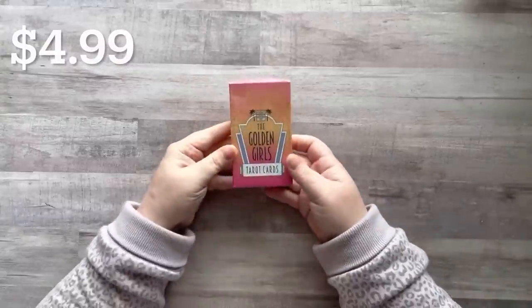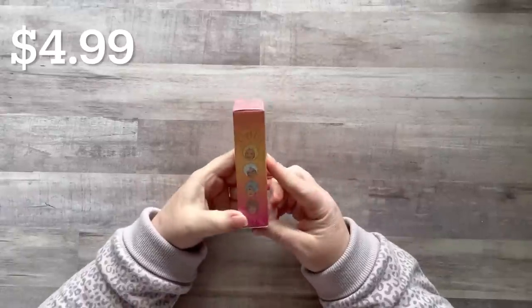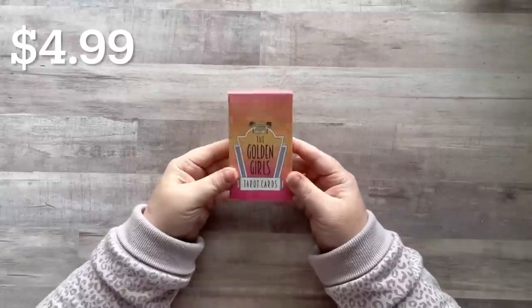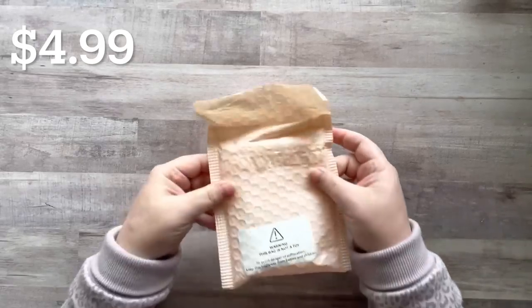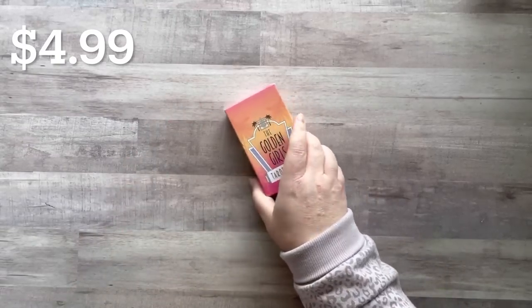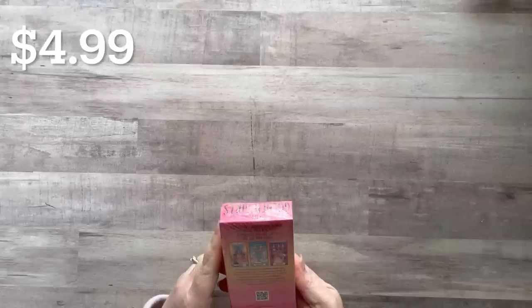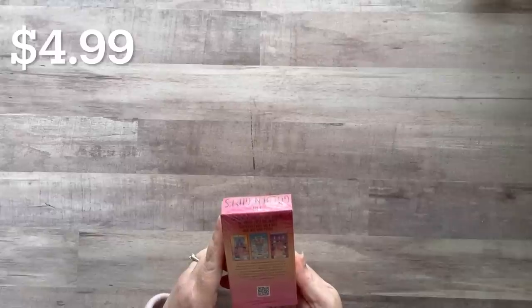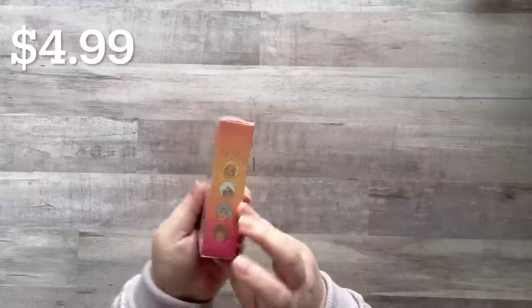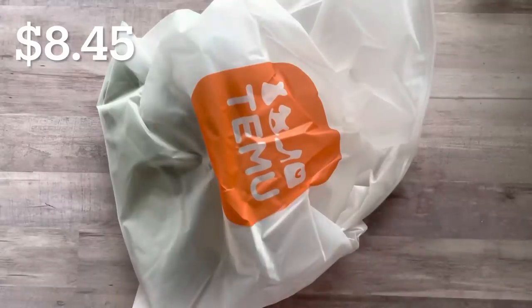For my Golden Girls collection I got these Golden Girls tarot cards. You guys know I have a very large Golden Girls collection so I needed to get these. It says featuring TV's Dorothy, Rose, Blanche, and Sophia — brilliantly illustrated cards that are a bold look into your future. So fun, I love it, how cute is this little tiny packaging!